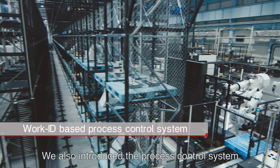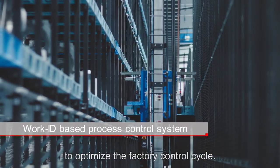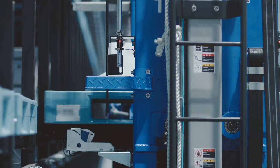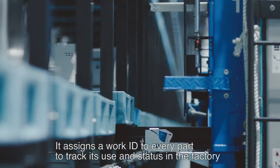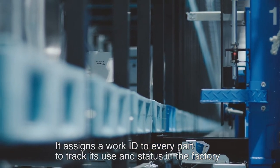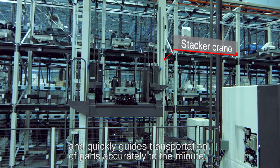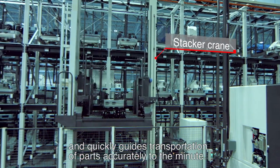We also introduced the process control system to optimize the factory control cycle. It assigns a work ID to every part to track its use and status in the factory, and quickly guides transportation of parts accurately to the minute.